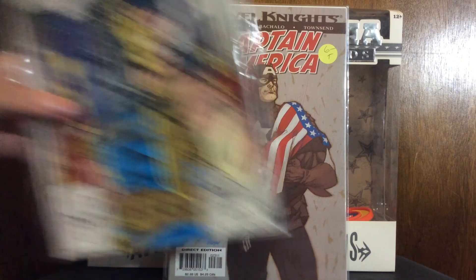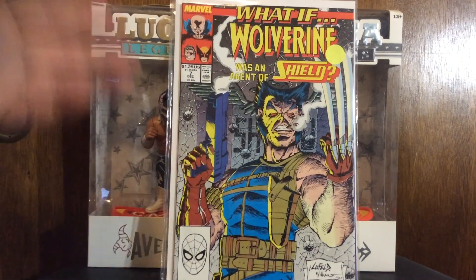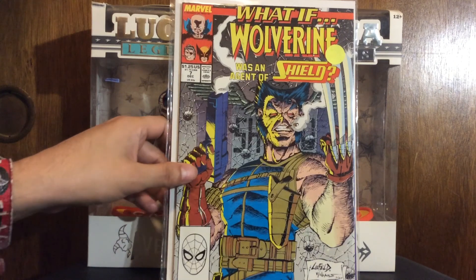I got the What If Wolverine Was an Agent of S.H.I.E.L.D. My brother had that when we were kids and I just thought it was an awesome issue. I think it was the first Rob Liefeld I ever seen. If you've watched the Cartoon is K-Fabe guys, they just did a video on that issue not too long ago, if you're interested in it.